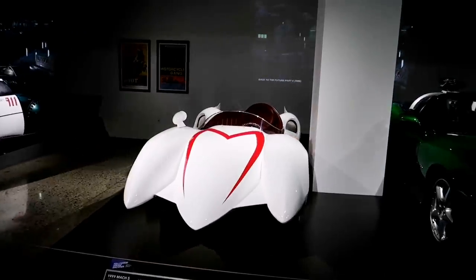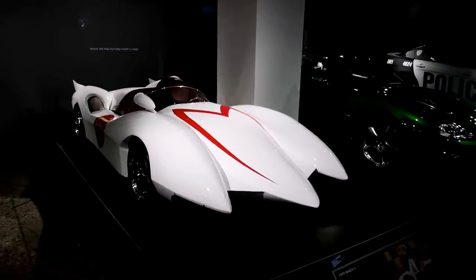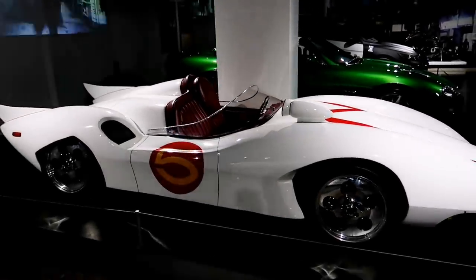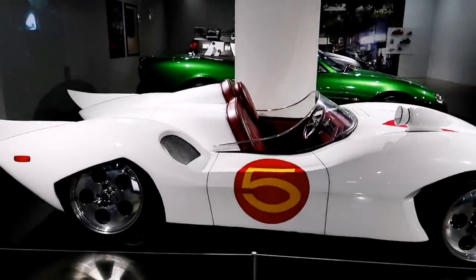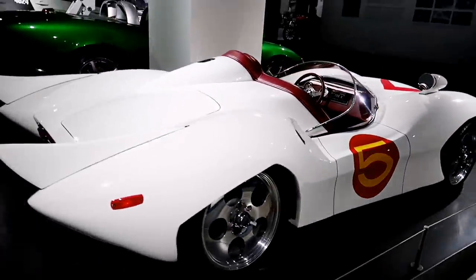This wasn't here last time — obviously not the one from the cartoon, but Speed Racer. That was a great show, and a cool car. I mean, check out those fins!